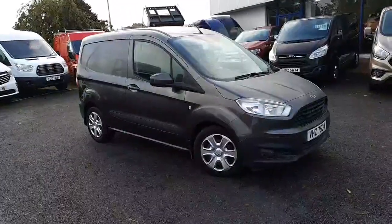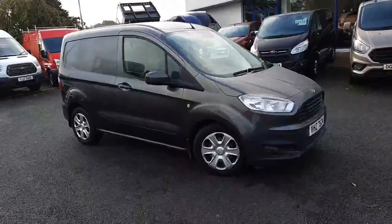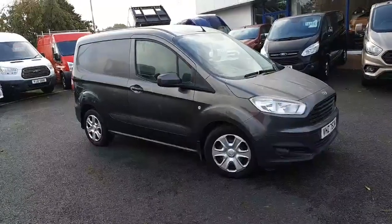Hello everyone, it's Jason here at Desmond Motors Transit Centre in Omagh, and we are currently having our massive stock clearance sale. From now until the 31st of October, you can buy any used van for cost price plus a penny.